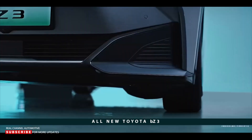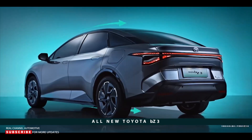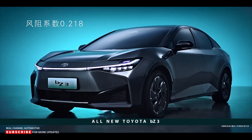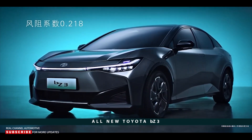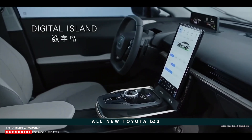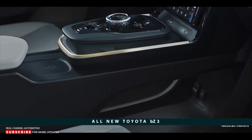Toyota says the BZ3 has been developed based on the Family Lounge concept — an idea that cars provide a space to enjoy time with family and friends, rather than merely being a means of transportation. The automaker says the BZ3 offers a coherent and comfortable interior space and enhanced digital features perfectly integrated inside the cabin to suit customer preferences.